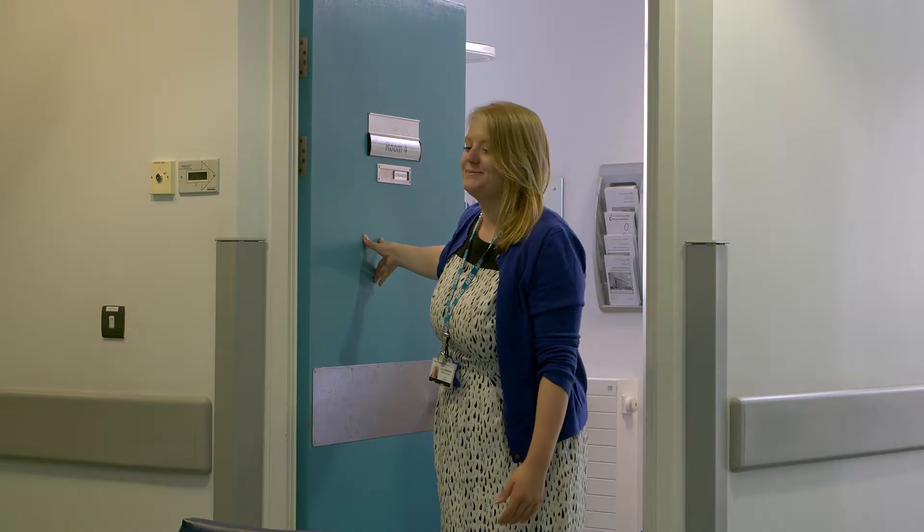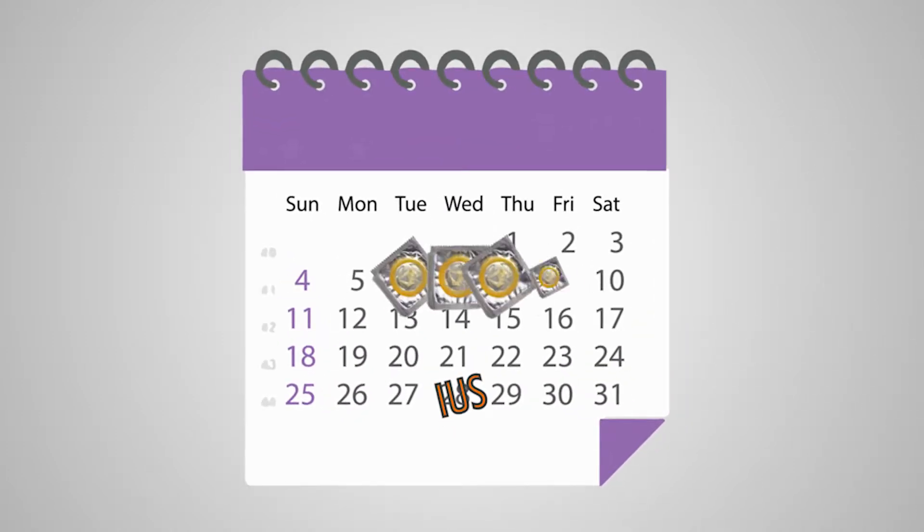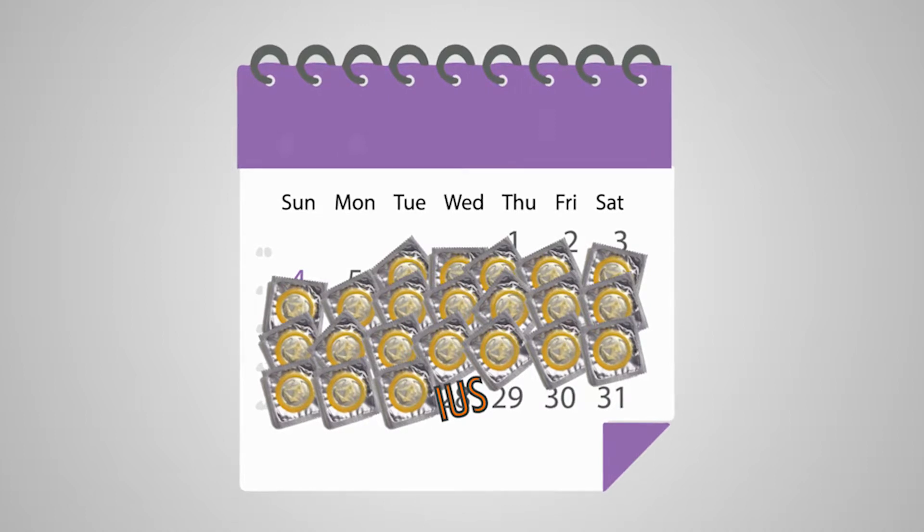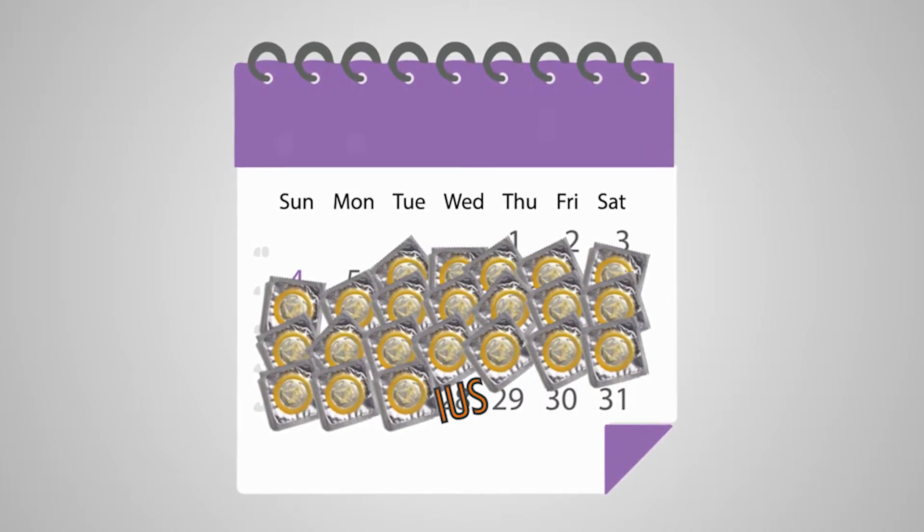The IUS can be fitted by your GP or at a sexual health centre. The appointment usually lasts 30 minutes. It is important that you do not have sexual intercourse in the 3 weeks before your IUS is fitted unless you are using a reliable form of contraception. Before your IUS is fitted you may be asked to do a pregnancy test.